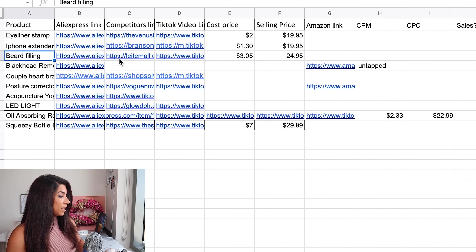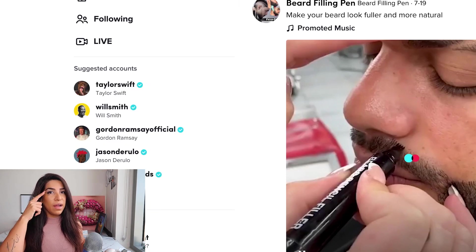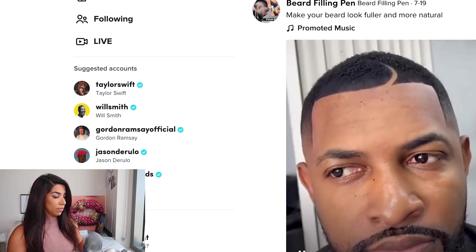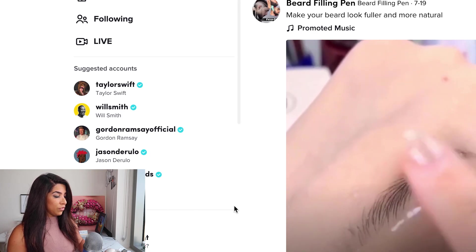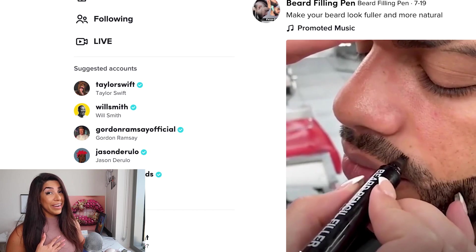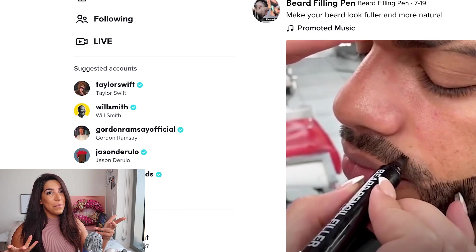Next product: beard filler. I've seen this a lot on Facebook but not on TikTok — I could only find about three TikTok videos on it. It's similar to that eyebrow liner that was popular, but it's for your beard. It fills up your beard and you can probably use it for eyebrows too. Pretty cool — if I were a guy I'd definitely want a perfect beard. Again, all of these are handpicked by me last night and I would test them myself.